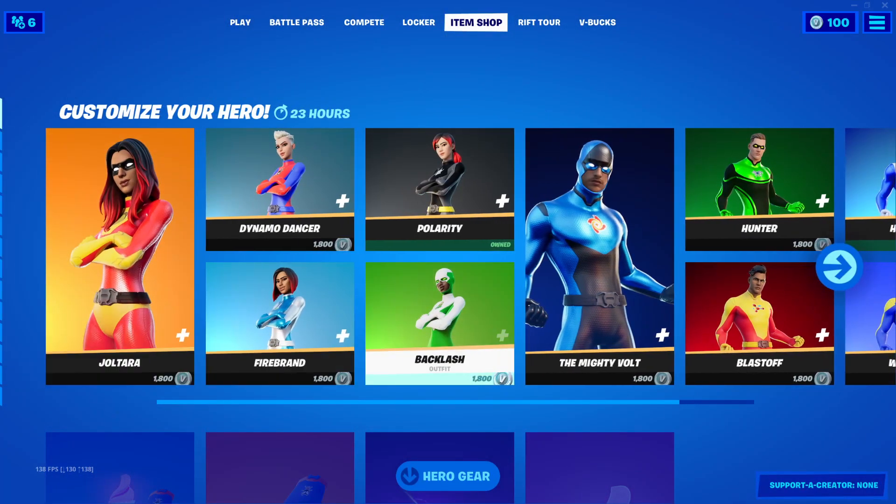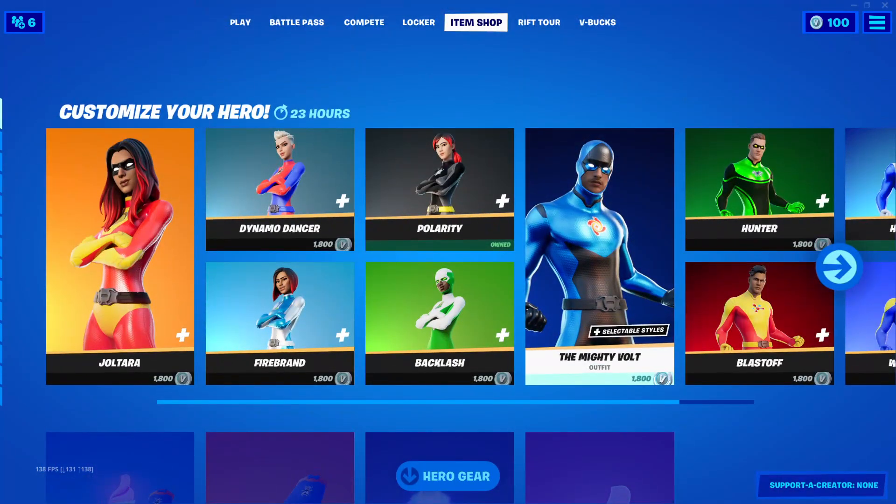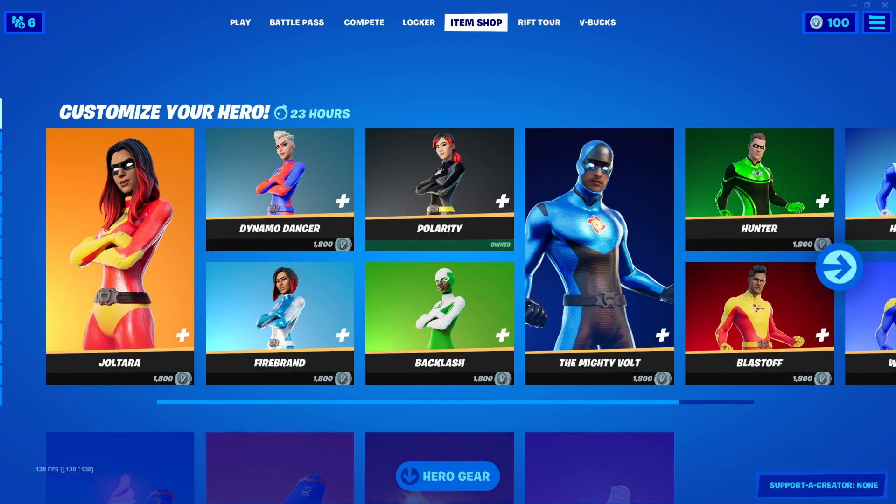Nothing new today — that's it for today's item shop! If you haven't done so yet, please drop a like, subscribe, and hit the bell icon so you don't miss any of my future videos. Thank you guys for watching, we'll see you next time, bye!